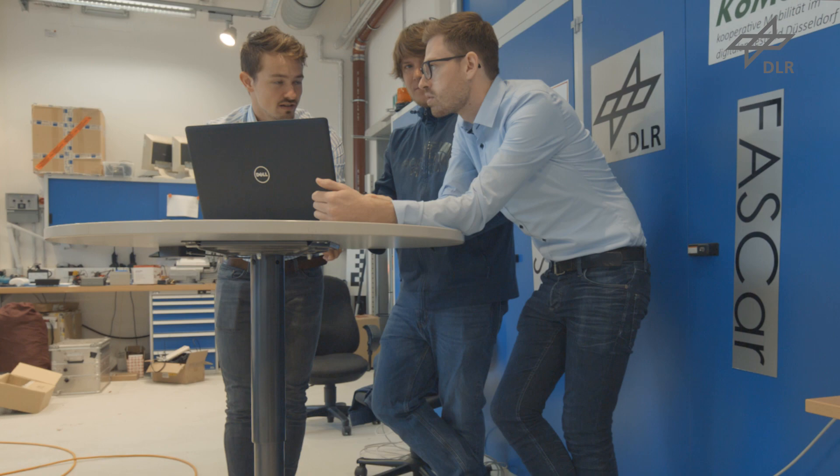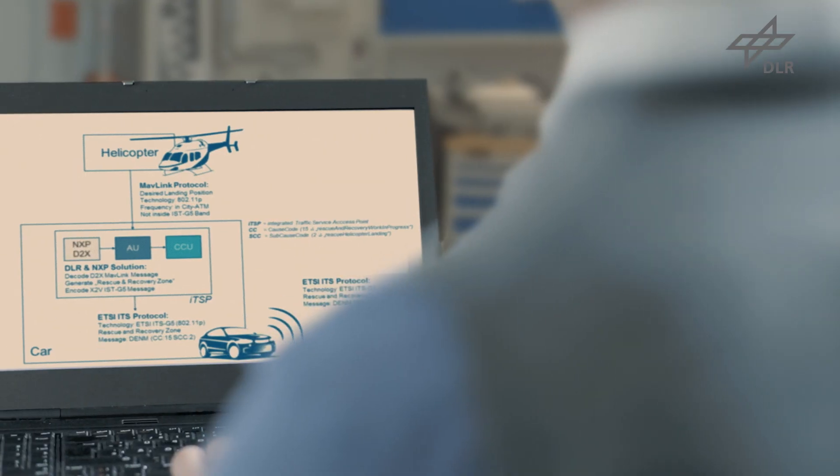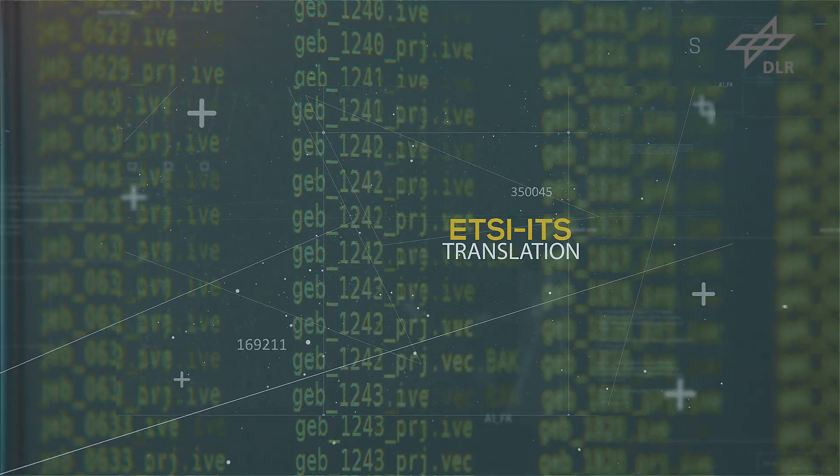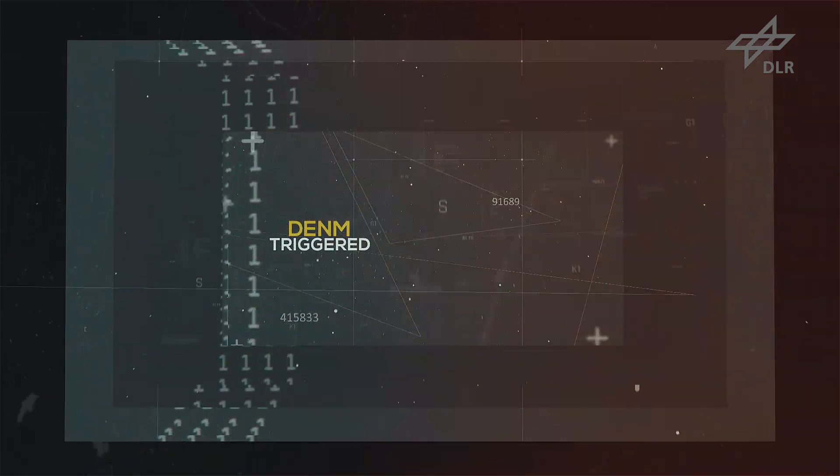These two worlds have to be brought together by a translator — software able to deal with both languages, filtering out, translating, and transmitting messages relevant for the vehicles, so that they can understand the drone representing the helicopter.